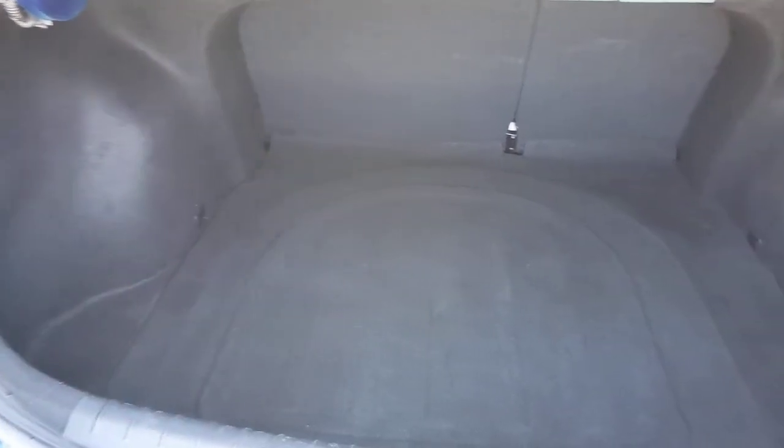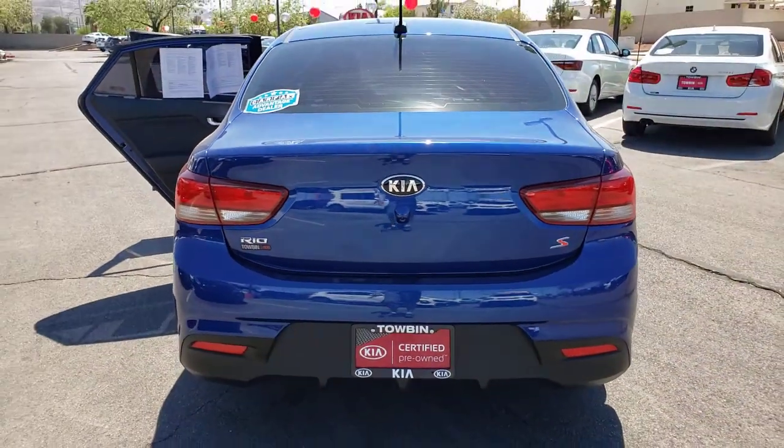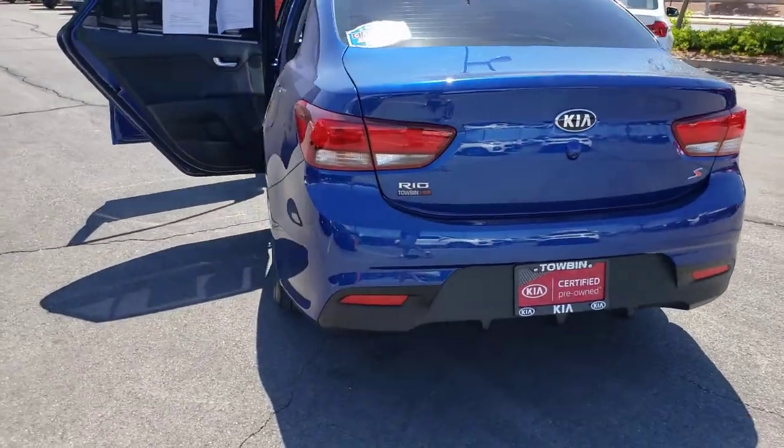These are just some of the great options this vehicle comes with: floor mats, engine immobilizer, quality, comfort, and practicality come together beautifully in this handy Rio.